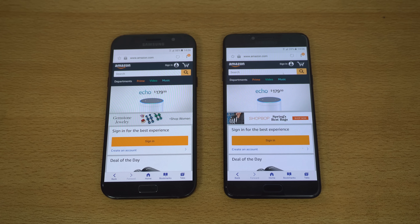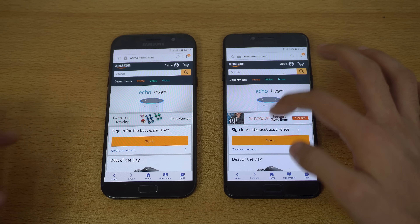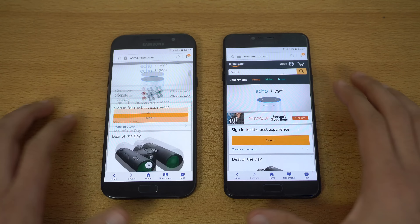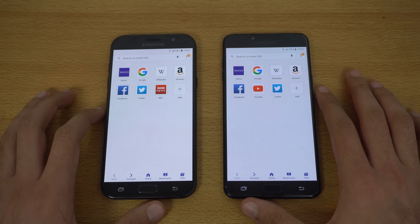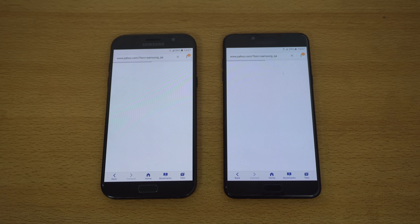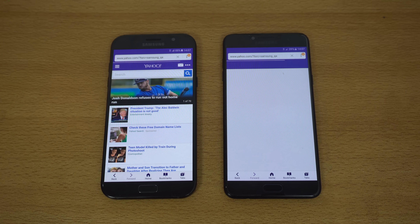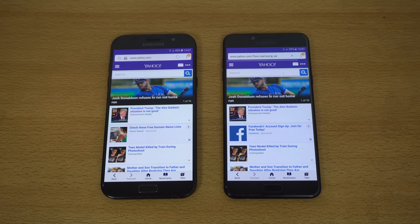These phones are really close — when one finishes, the other immediately follows. Scrolling feels really smooth on both with no lag. Moving to Yahoo.com, and this time the Galaxy A7 2017 is faster, while the C7 Pro takes a little more time. Equal score in the browser test.